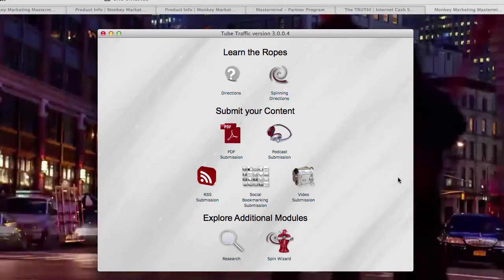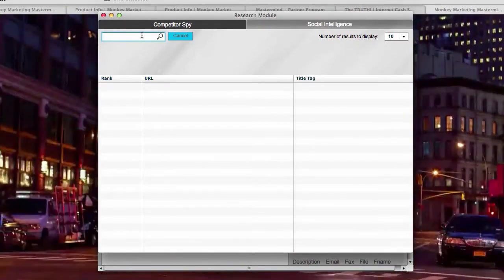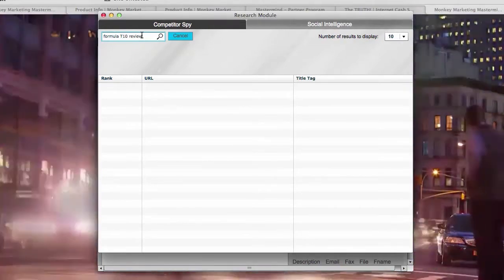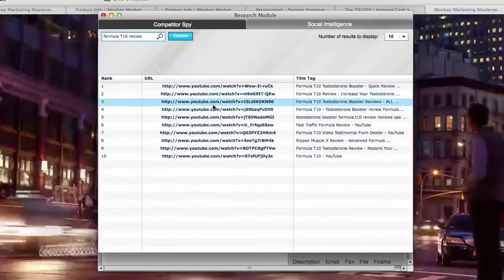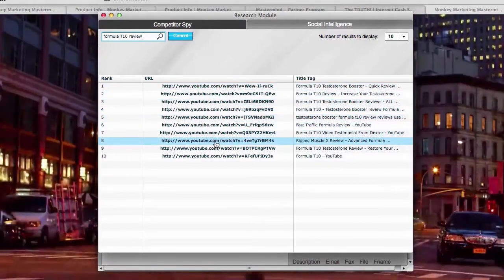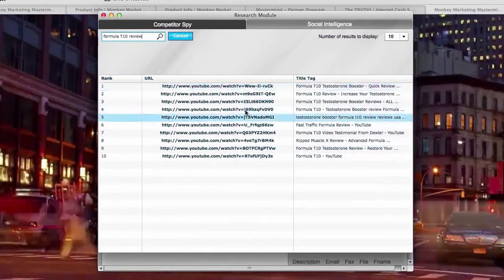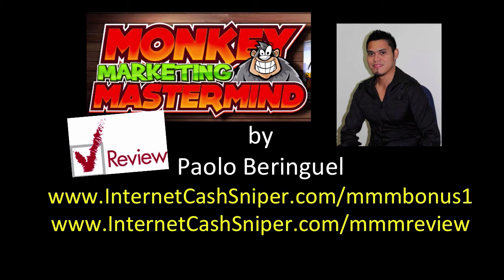Bonus number two is YouTube software. I'll give you a sample of how it works — you click 'Research' and, for example, if you are promoting a product like Formula T10 review, it pulls out YouTube videos so you can spy on your competitors. From there you can create your own video and outrank your competitors in YouTube. Step number two: buy Monkey Marketing Mastermind through my link, then email me at support@internetcashsniper.com and I will email you the direct download link to the tube traffic software.